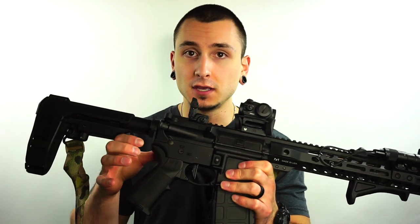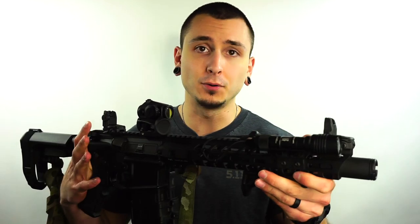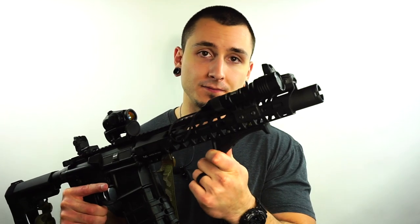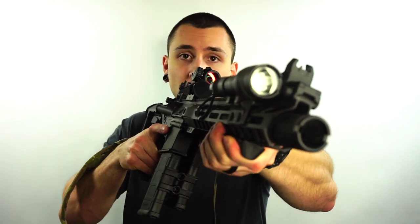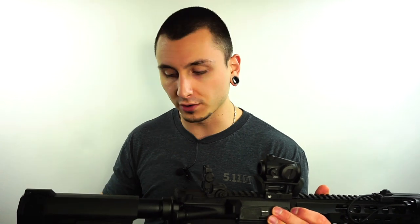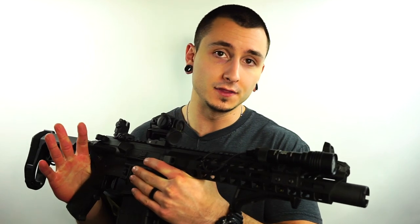This AR pistol has a Geissele flat face two-stage trigger, a BCM Gunfighter charging handle, Magpul M-Bus rear sights, and a Streamlight Rail Mount 2 up front with a pressure pad. I also have a Crossfire 2 red dot and a Magpul M-LOK angled grip stop up front, which really helps stabilize the pistol with the SBA-3 brace extremely well. The sling I'm running is the Ferro Concepts Slingster in Multi-Cam — it allows you to quickly adjust back and forth. I'm excited to get a full review of this pistol on the channel very soon.